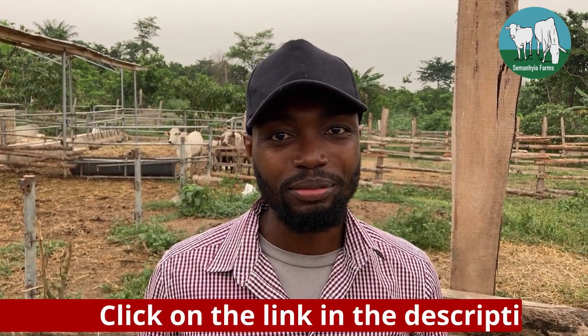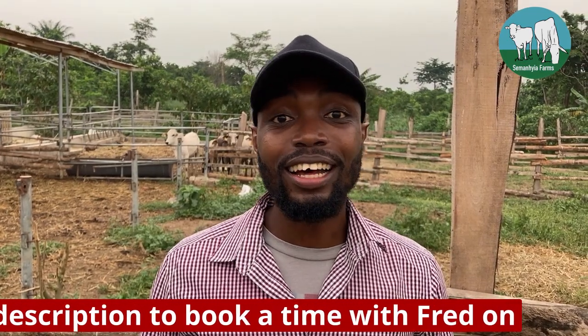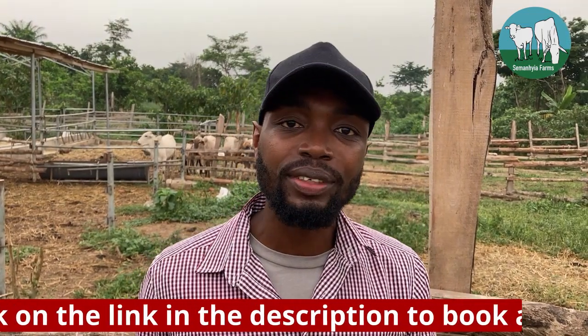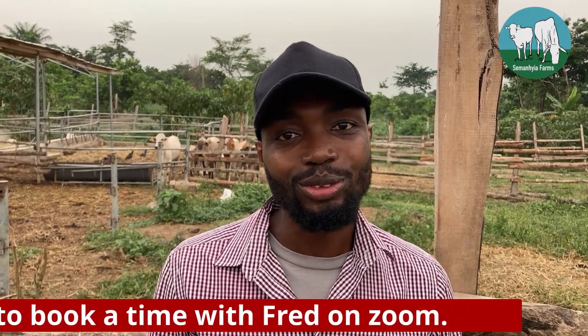Hi guys, my name is Fred and welcome to Semenesia Farms. I know those of you following this channel for our cattle ranch have been eager to see our cows and how they are doing because we haven't uploaded in a while. Today I want to bring you an episode with updates on all the different things that have been going on here at the farm, so stay tuned.